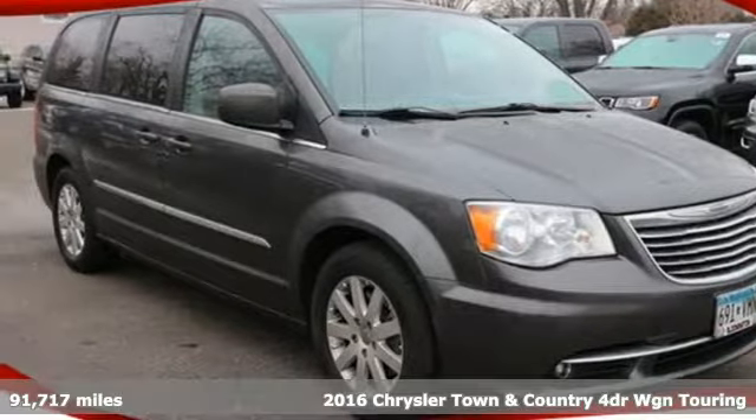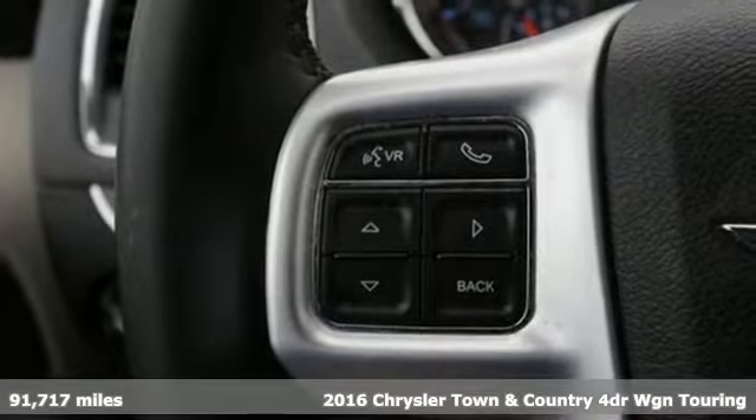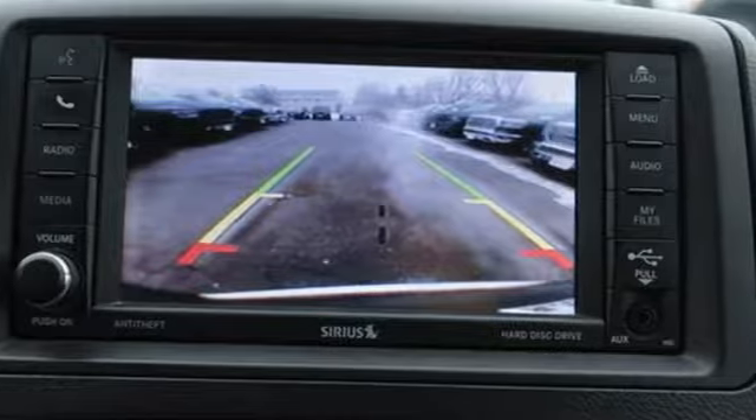It's a 2016 Chrysler Town & Country. With plenty of room to stretch out and pack things in, this luxurious and innovative Town and Country will become your home away from home.